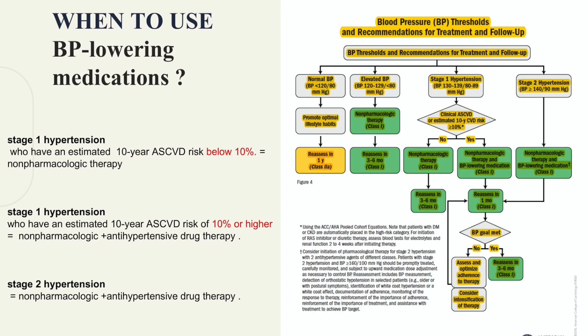When to use antihypertensives: adults with stage 1 hypertension who have an estimated 10-year atherosclerotic cardiovascular disease risk of 10% or higher should be managed with antihypertensives. Also, any patient with stage 2 hypertension.